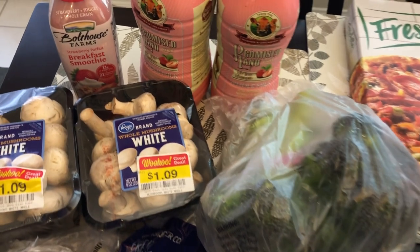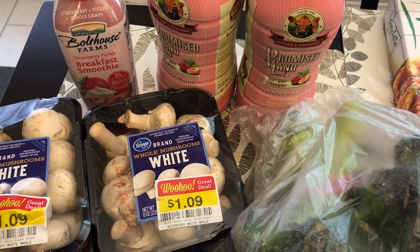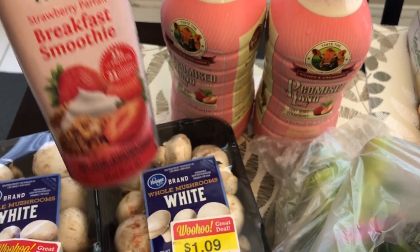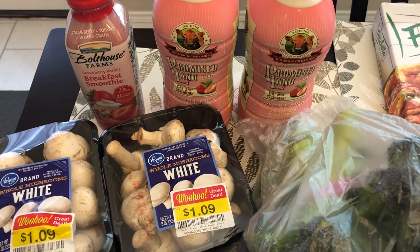I'll start over here in the back. I picked up this Bolthouse Farms breakfast smoothie for my two-year-old son — strawberry parfait, and it has oatmeal, yogurt, and strawberry in it. I also grabbed a couple of these Promised Land strawberry milks.